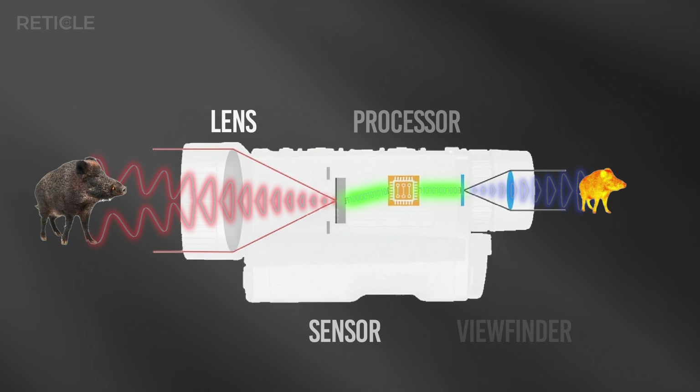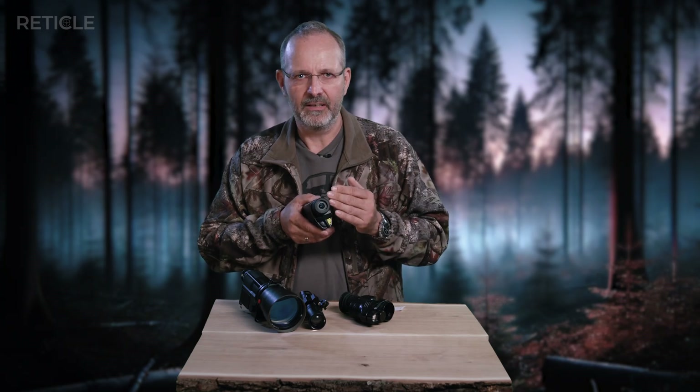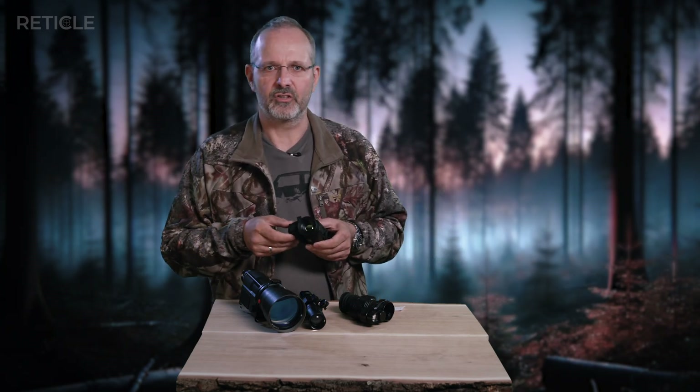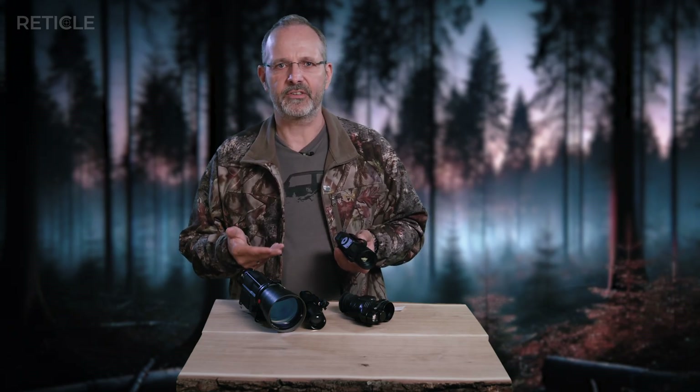For handheld devices, the electronics generate the image on an LCD viewfinder. For clip-ons, the display is just a little bit bigger and aligned to your scope in front of the lens, so your scope is basically looking at the display instead of looking directly at the target. Unlike normal cameras that show color or brightness differences, thermal imaging only shows temperature differences.